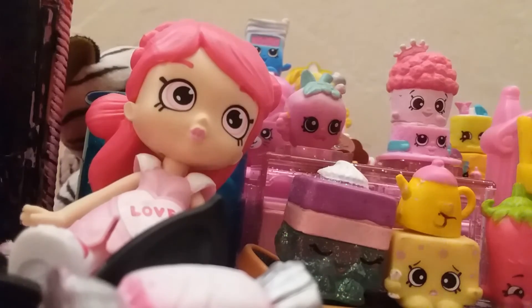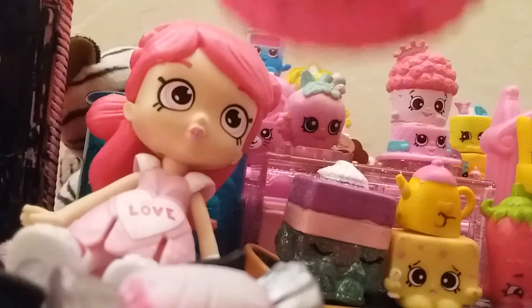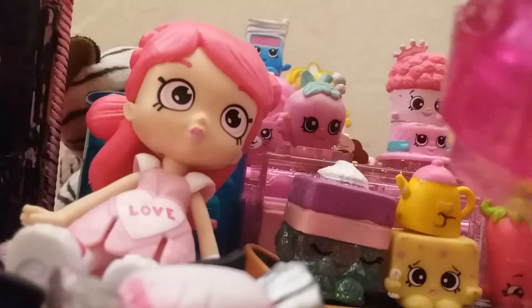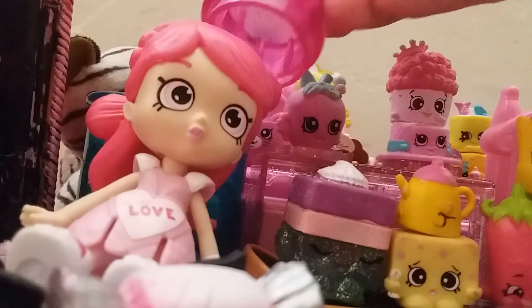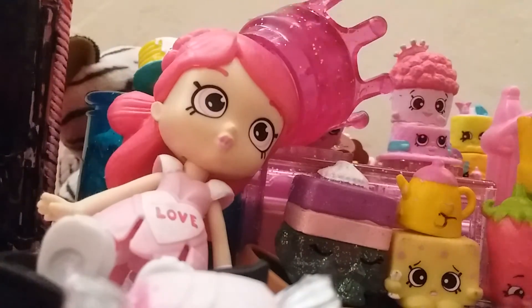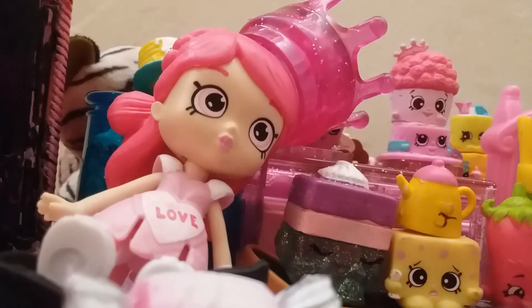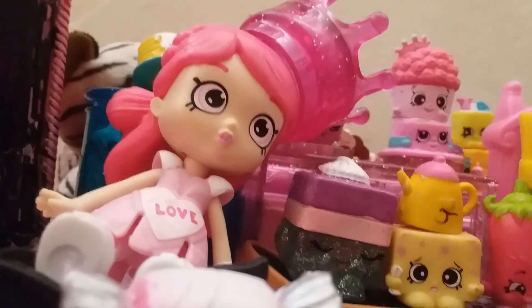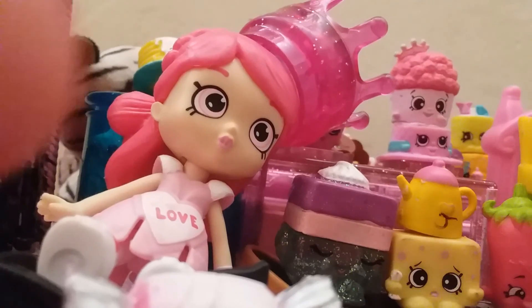I got this little cutesy Num Nom. I also got a crown — I can actually fit my Shoppy doll with it. And a little brush. They're cute! I'm going to do a part three. Okay bye, guys — bye!